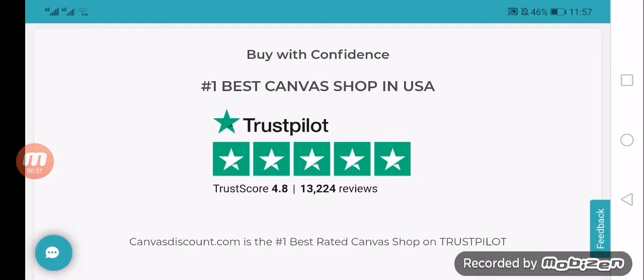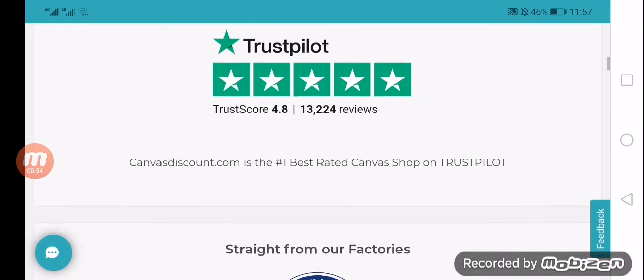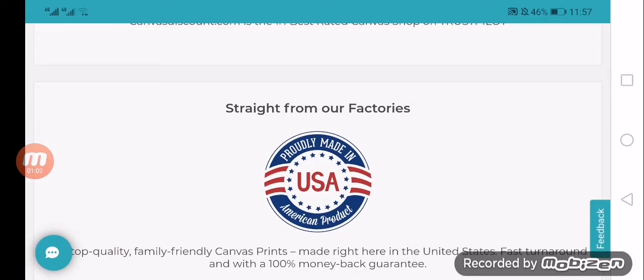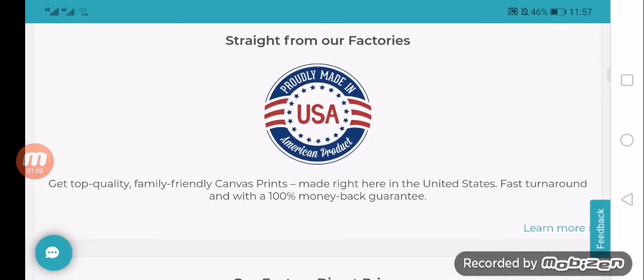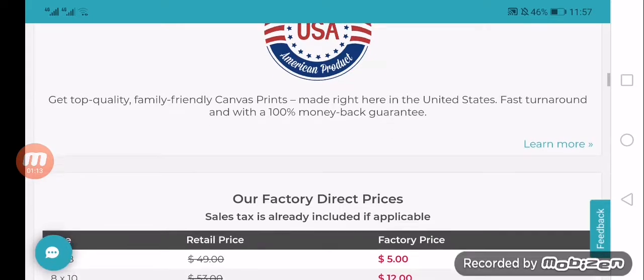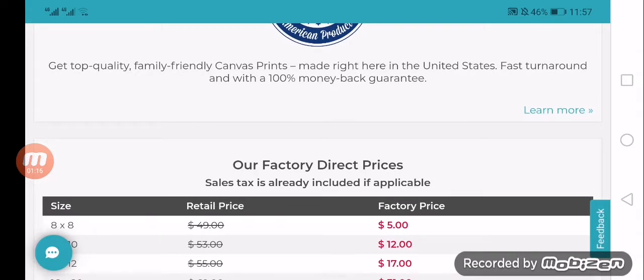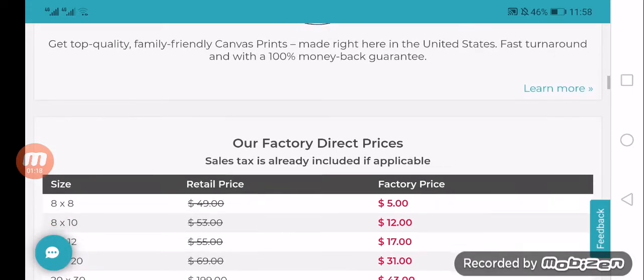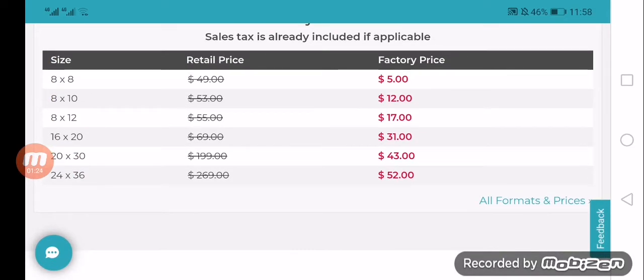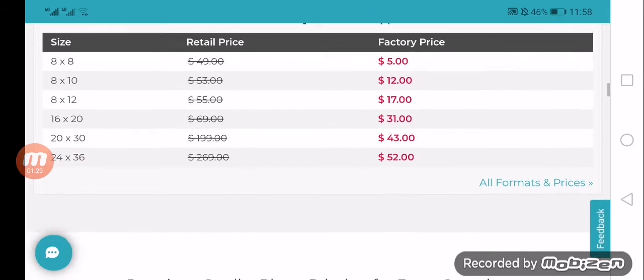There are three main sections of the CanvasDiscount.com catalog: Wall Decor, Home and Lifestyle, and Photo Gifts. For Wall Decor, you can find canvas prints, metal prints, classic frames, photo art, photo posters, and prints on photo boards. For Home and Lifestyle, custom face masks, photo blankets, photo pillows, and photo towels are available. Photo Gifts include custom style maps, photo puzzles, personalized mugs, and mix blocks. Their priorities are canvas prints, posters, and metal prints.